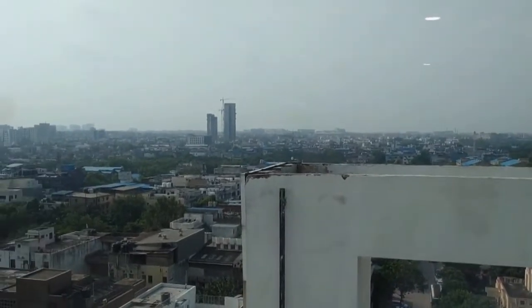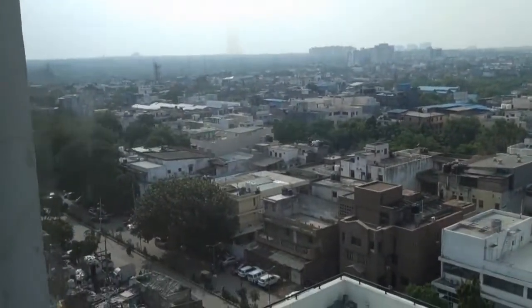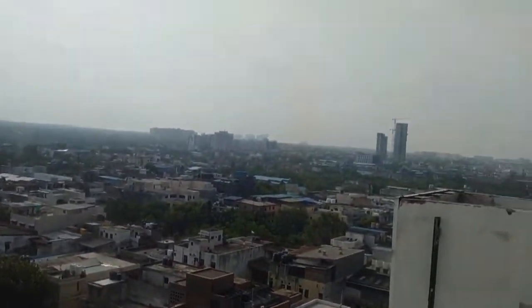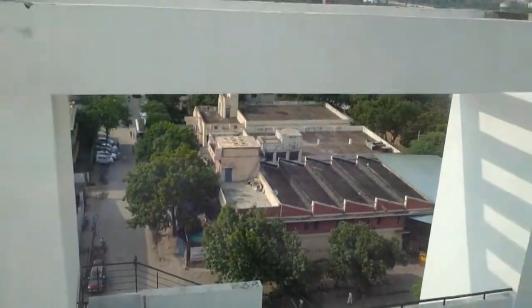This is the 8th floor view from DLF Prime Towers, Oklaa. Here is the view from the 8th floor. This is the main road — and zooming out here — this is the Goddess project in South Estate, a wonderful view from the 8th floor.